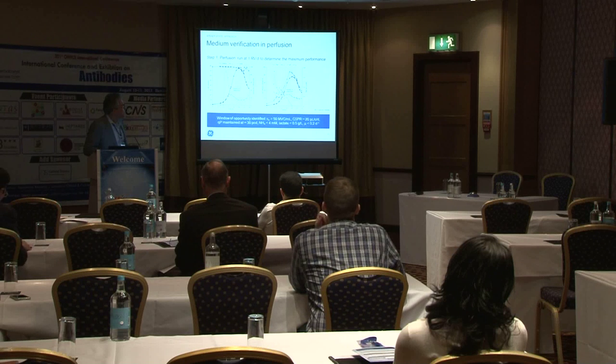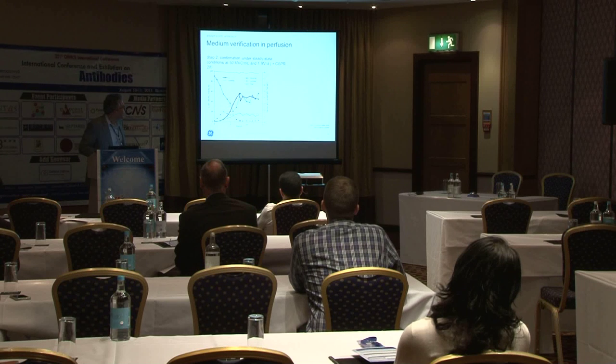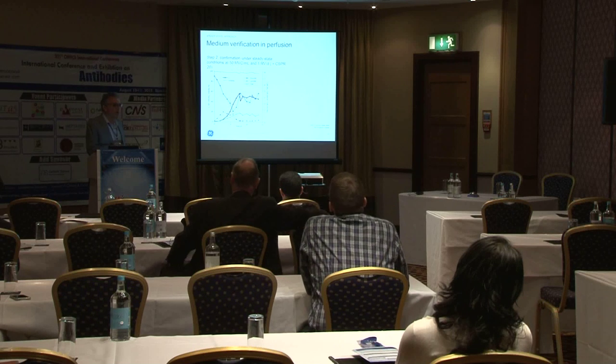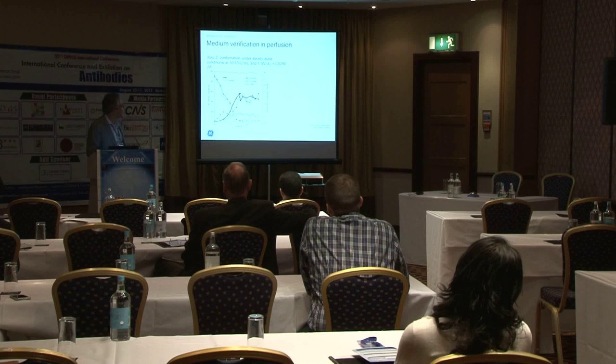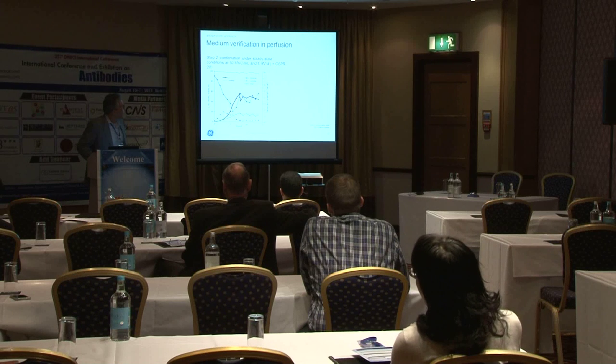Here are some other parameters being measured and monitored. The specific productivity maintained at 30 picograms per cell per day, showing a very nice equilibrium state was established. And then this is the confirmation run holding the reactor at 50 million viable cells per mL — compared to 40 million for the batch-optimized media — at one reactor volume per day, with a one-week steady state established, demonstrating the power of that optimized formulation.